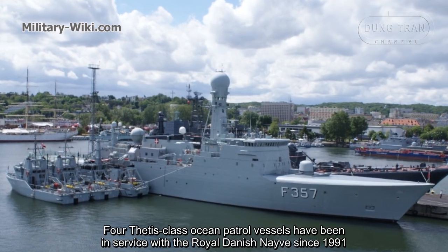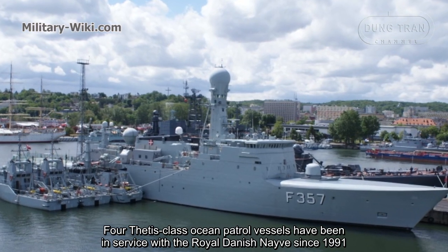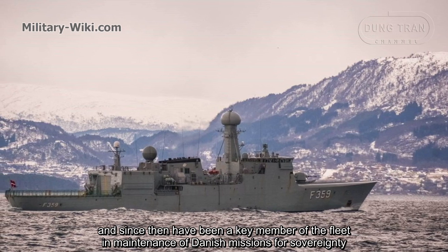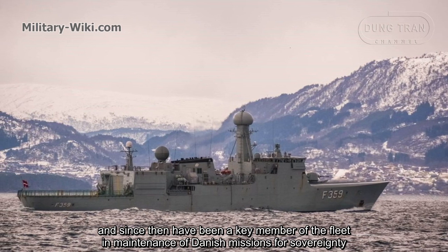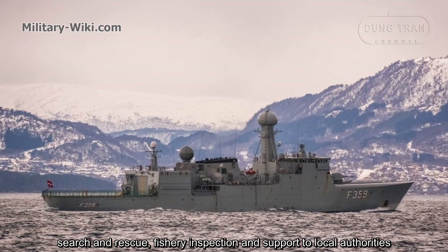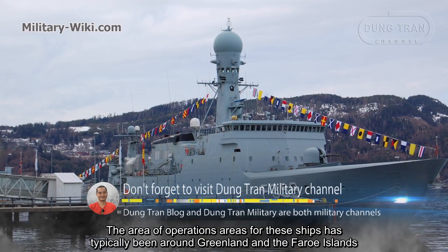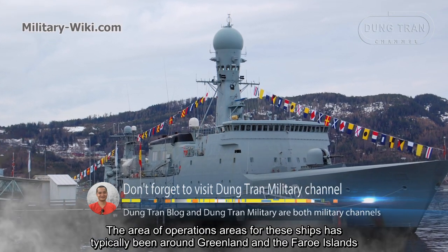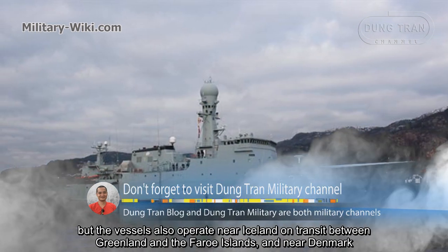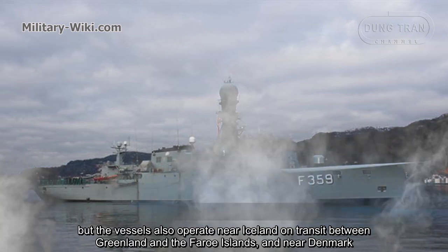Four Thetis-class ocean patrol vessels have been in service with the Royal Danish Navy since 1991, and have been key members of the fleet in maintenance of Danish missions for sovereignty, search and rescue, fishery inspection, and supporting local authorities. The area of operations for these ships has typically been around Greenland and the Faroe Islands, but the vessels also operate near Iceland on transit between Greenland and the Faroe Islands and near Denmark.